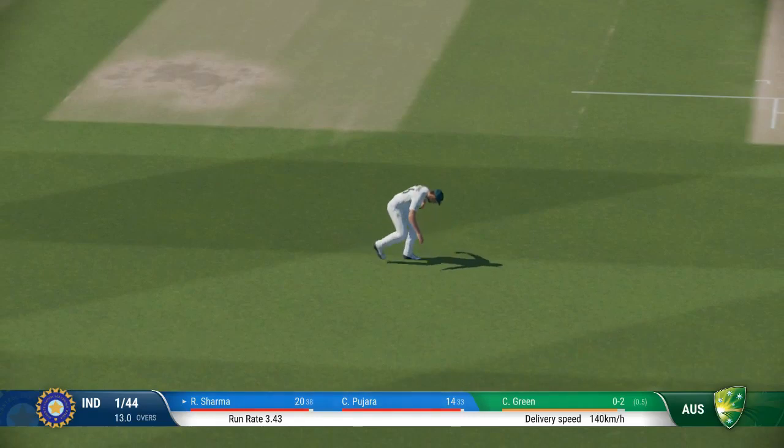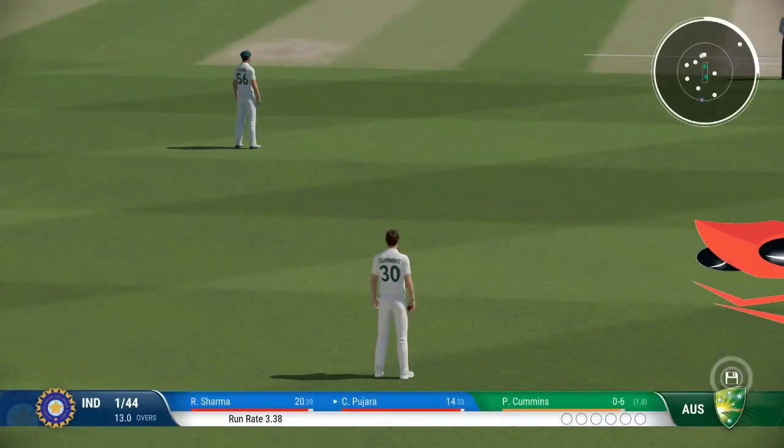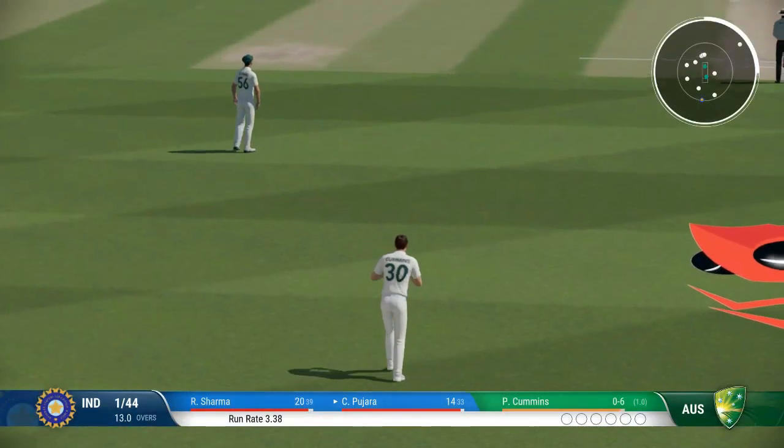A little late on that, no run scored. End of the over, two runs added. India are one for 44. Cummins from the south end.